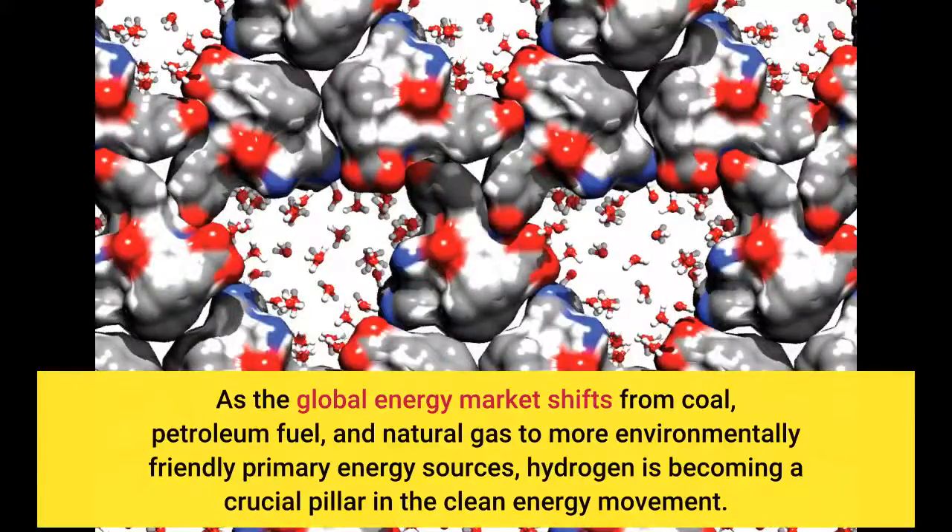As the global energy market shifts from coal, petroleum fuel, and natural gas to more environmentally friendly primary energy sources, hydrogen is becoming a crucial pillar in the clean energy movement.